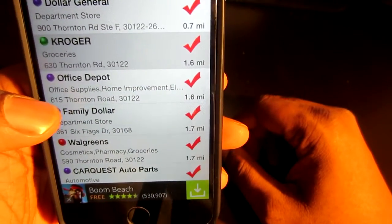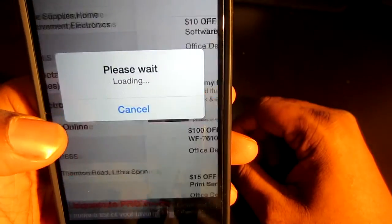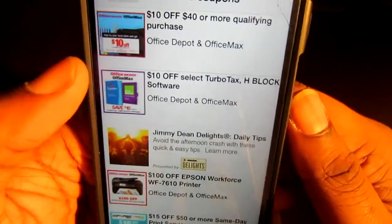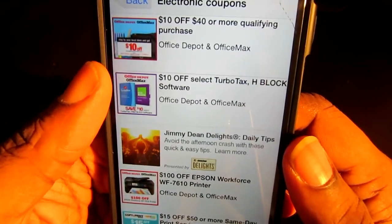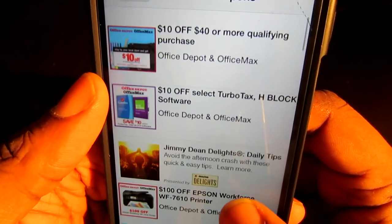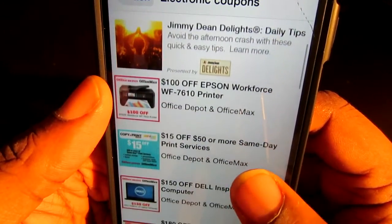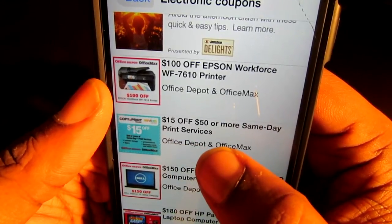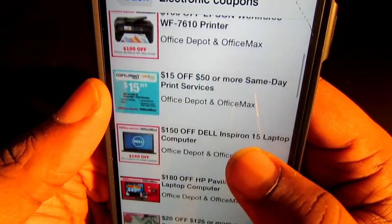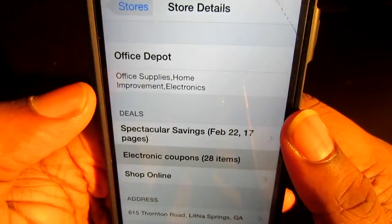Let's check out another one — Office Depot. Let's see if this one is working. Twenty-eight items. Let's click. There we go. I don't know what was up with that Kroger coupon slot. So as you can see, you have electronic coupons here. Look at this — fifteen dollars off of fifty dollars or more, same day print services. I never knew they had all these coupons like this. And this is Office Depot.